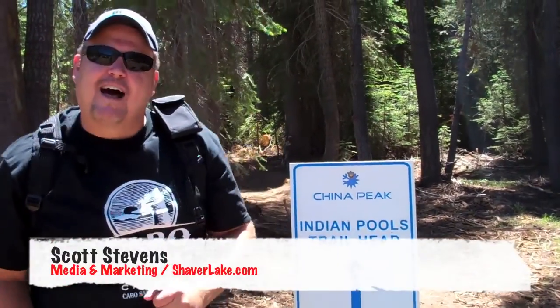Hi, it's Scott Stevens with ShaverLake.com and Shaver Lake Vacation Rentals. If you're planning a visit here in the near future for the summertime, coming up to one of our properties in Shaver or Huntington, may I suggest a hike to Indian Pools.